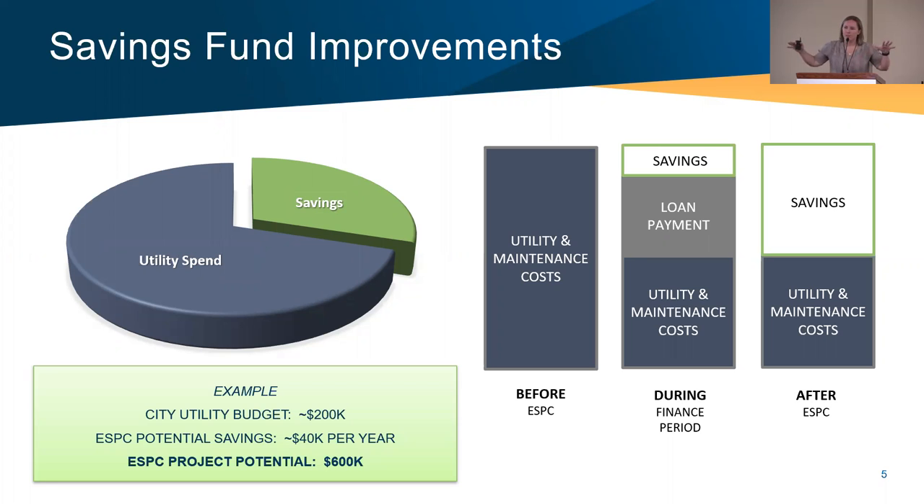In these numbers, a utility bill of $200,000 a year — let's say we can save 20 percent, that's $40,000 every year. With a project timeline or loan of 15 years, 15 times 40 gives you $600,000 today that you can use to buy the boiler, help buy the aerator, or improve lighting and HVAC throughout the facilities. The bar graph is another representation of this where you take the utility spend before ESPC, get better technologies tomorrow utilizing future energy savings, and after the loan you recognize the full savings.